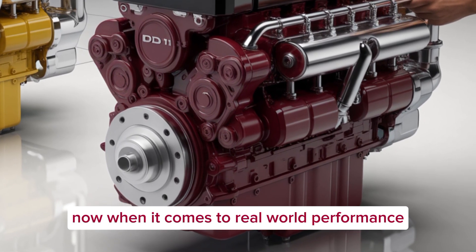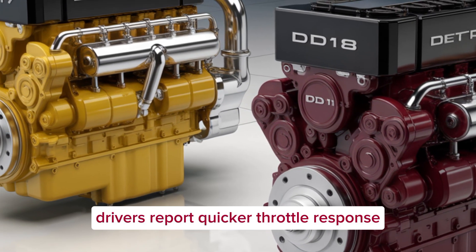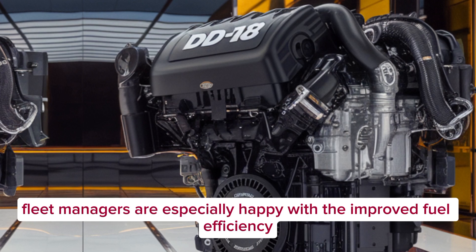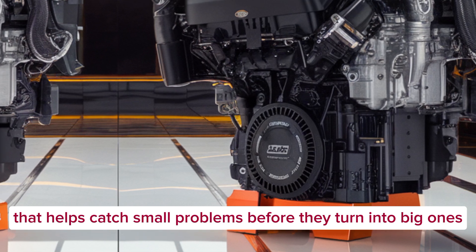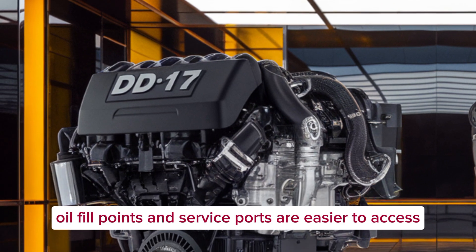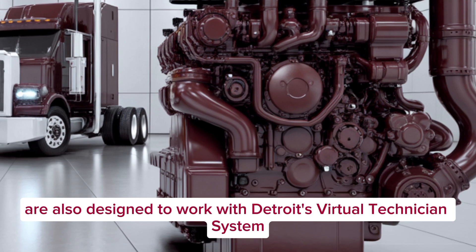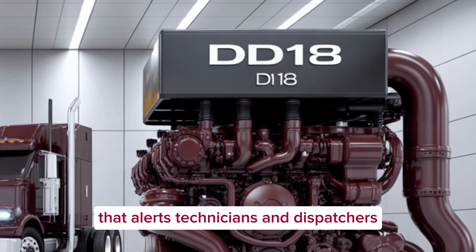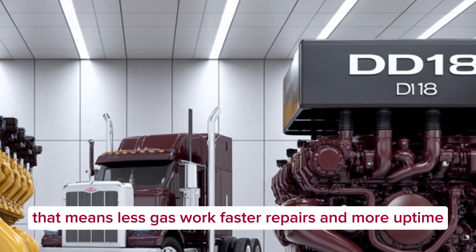When it comes to real-world performance, feedback from early field testing has been solid. Drivers report quicker throttle response, smoother pulling under load, and a noticeable difference in noise levels. Fleet managers are especially happy with the improved fuel efficiency and the digital diagnostics platform that helps catch small problems before they turn into big ones. In terms of serviceability, Detroit made some thoughtful changes — filters, oil fill points, and service ports are easier to access. The engines are also designed to work with Detroit's Virtual Technician System, an advanced remote diagnostics platform that alerts technicians and dispatchers when there's a potential problem, often before the driver even notices. That means less guesswork, faster repairs, and more uptime.